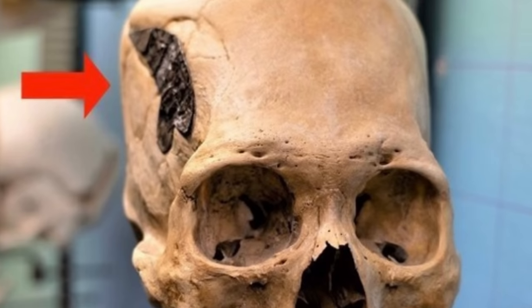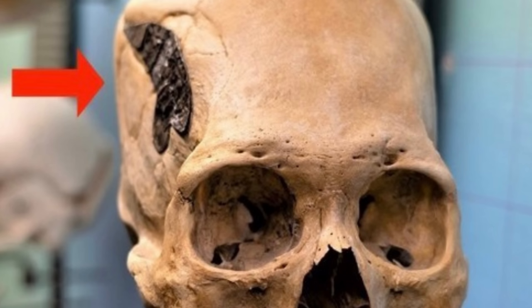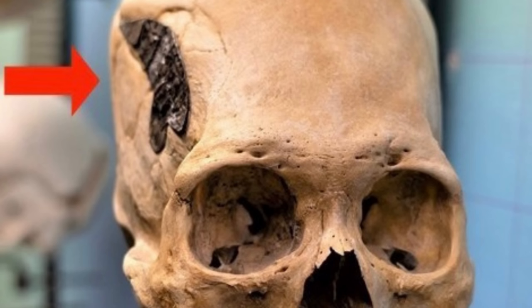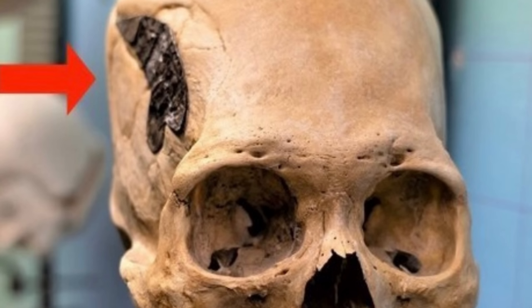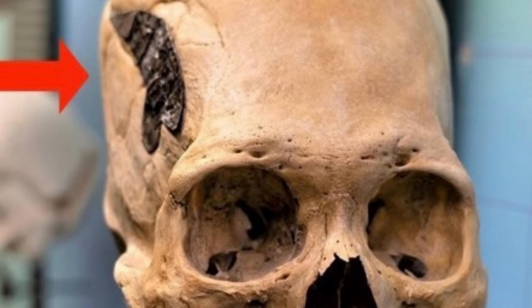An elongated, cone-shaped skull with a possible metal implant could represent some of the earliest evidence from Peru of an ancient surgical implant — or it could be a modern-day fake. The cone shape is nothing too unusual, as Peruvians during ancient times were known to squeeze children's heads with bands during development to achieve the distinctive shape. However, the metal implant is highly unusual and, if authentic, would potentially be a unique find from the ancient Andean world.